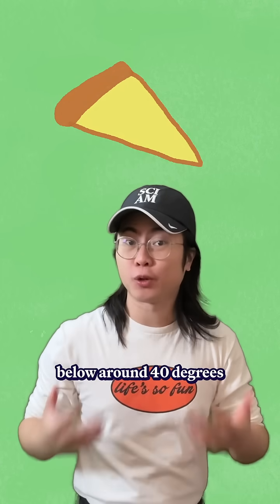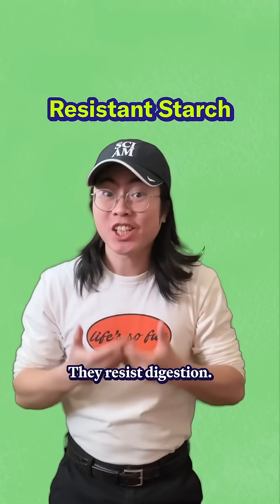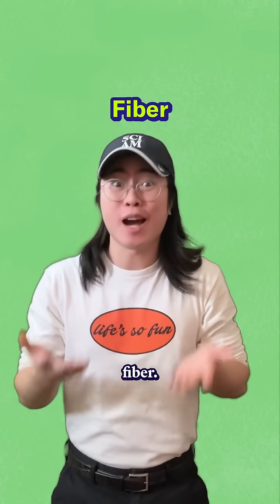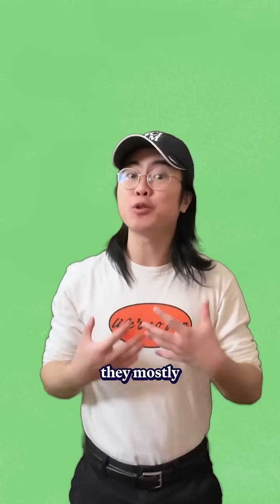When you cool a pizza to below around 40 degrees Fahrenheit, some of the starches in the dough will start to mingle together and form these long chains called resistant starches. They resist digestion, and another word for a carbohydrate that resists digestion is fiber. And even if you reheat the pizza, the chains stay intact, so your body doesn't break them down into sugar — they mostly pass through.